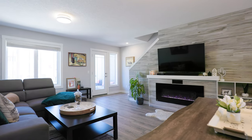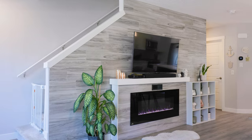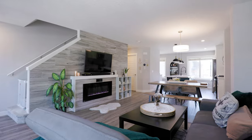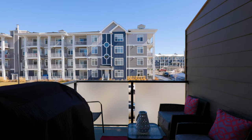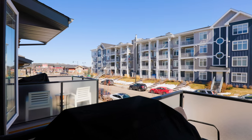The family room is enhanced by a feature wall with an electric fireplace, creating a cozy atmosphere perfect for game nights in. Your balcony will enjoy east-facing morning sunrise views and there's enough space to have a few family and friends for barbecues.